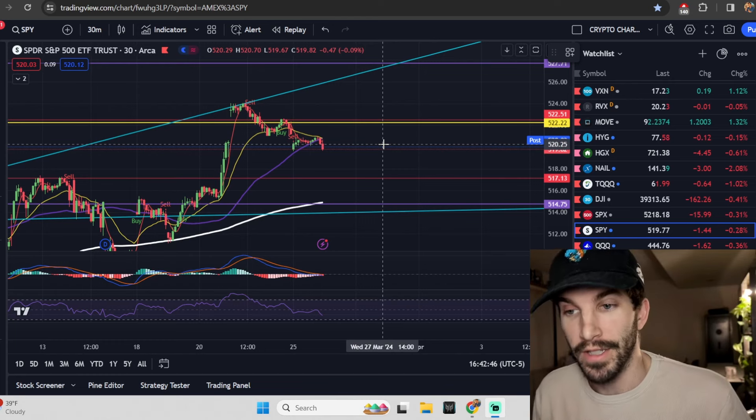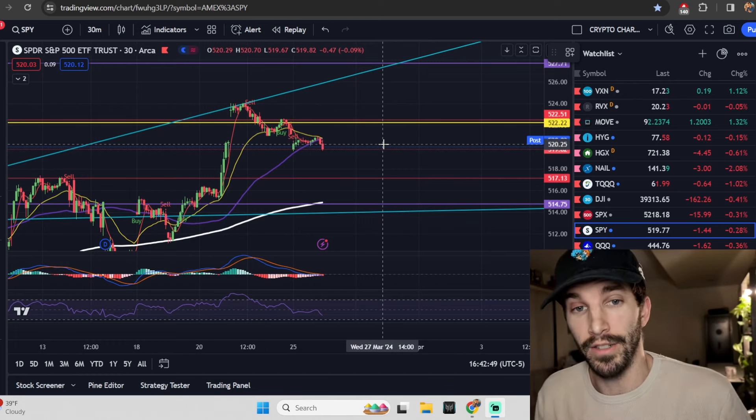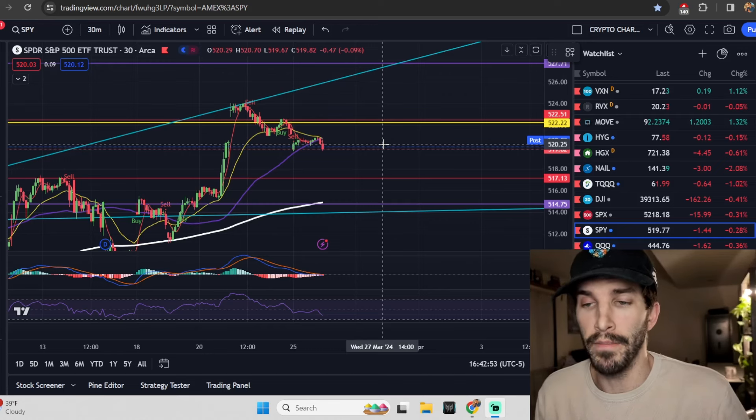Welcome and thank you for clicking on my video today. We are going to get into some technical analysis for the SPY, QQQs, Apple, Tesla, Amazon, NVIDIA, AMD, and Meta.